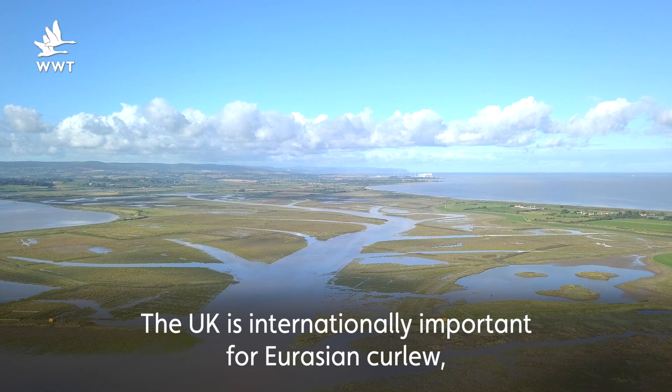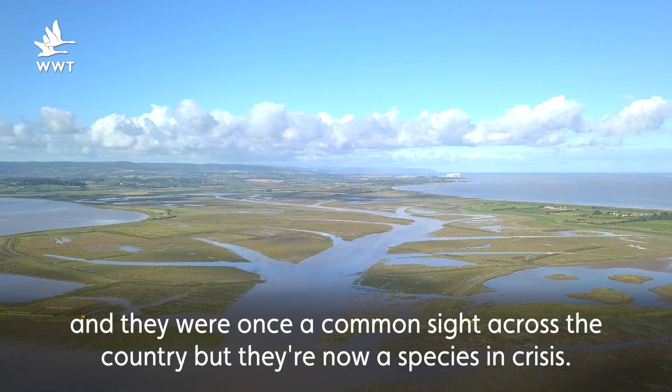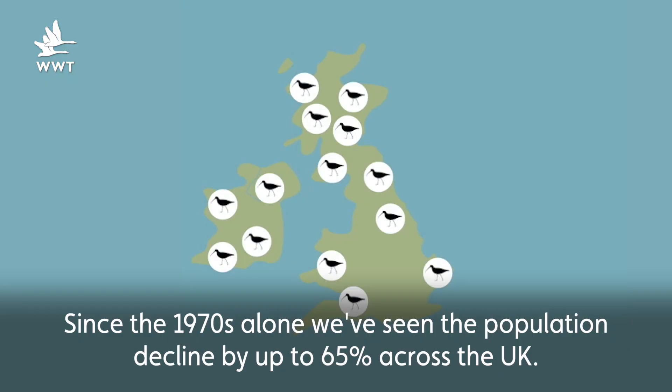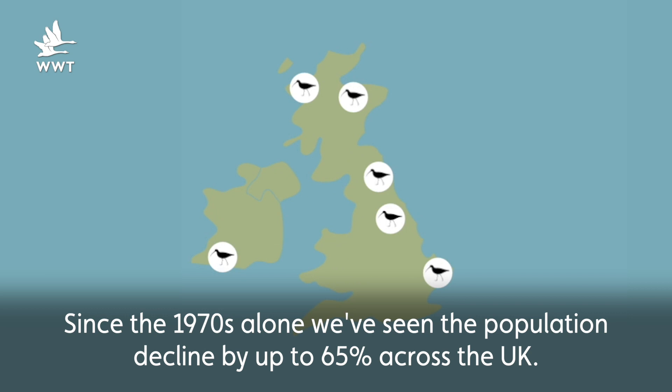The UK is internationally important for Eurasian Curlew and they were once a common sight across the country, but they're now a species in crisis. Since the 1970s alone we've seen a population decline of up to 65% across the UK.